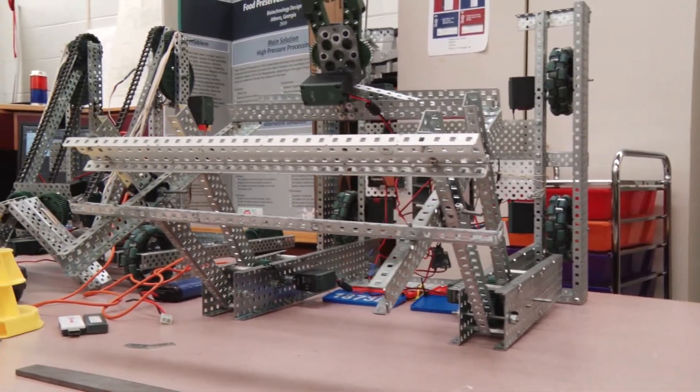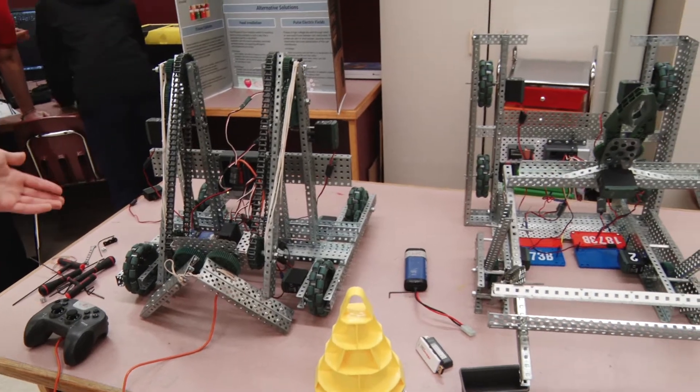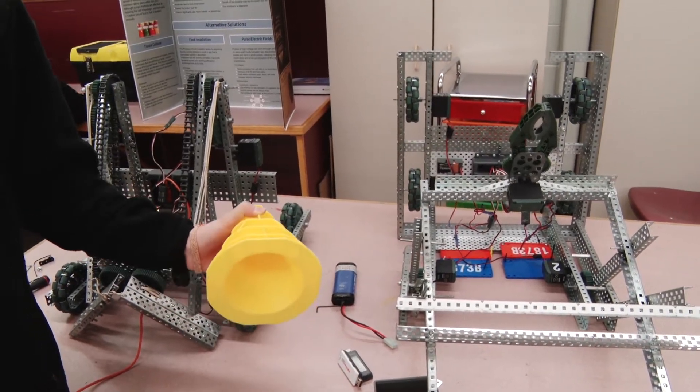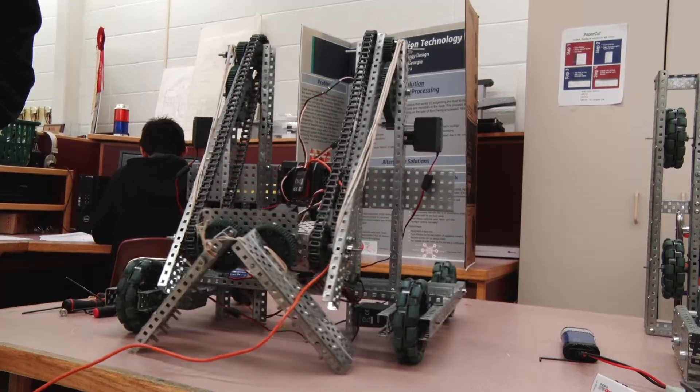Here we have three of our VEX robots. These two over here on the left are about to go to competition where they have to use a clamp of any kind to try and pick up these cones and stack them as tall as they possibly can, as fast as they can.